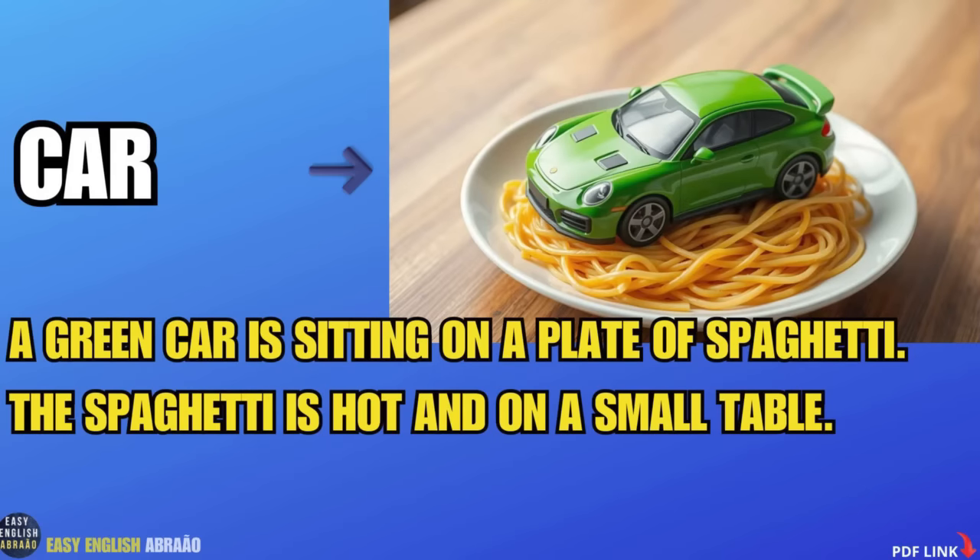Car. A green car is sitting on a plate of spaghetti. The spaghetti is hot and on a small table.